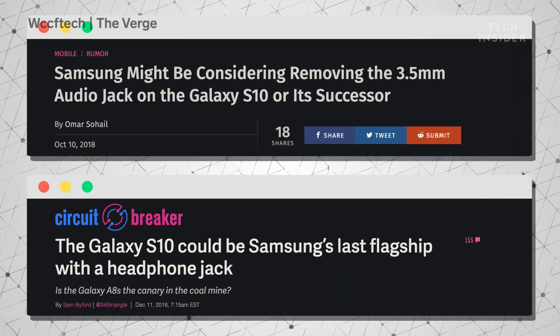Will the headphone jack be on the new Samsung phones? Who knows — this one has flipped and flopped a lot over the last couple of months. Some say Samsung removed it, some say Samsung kept it. We don't know; we'll have to wait and see.